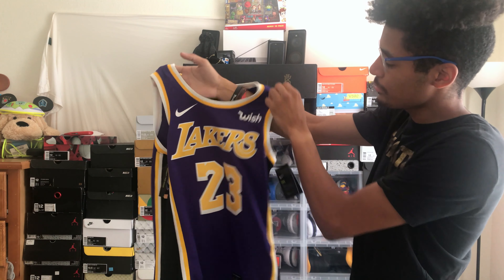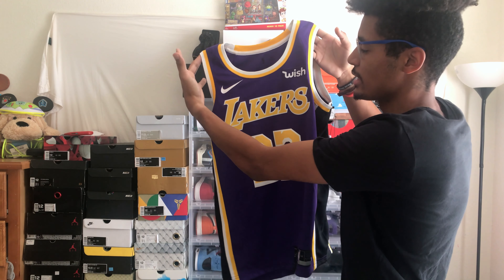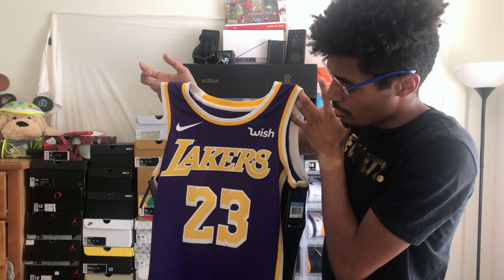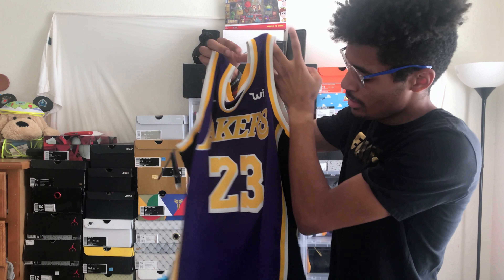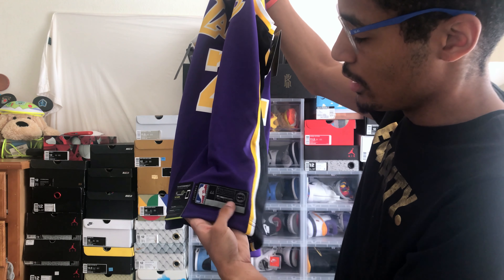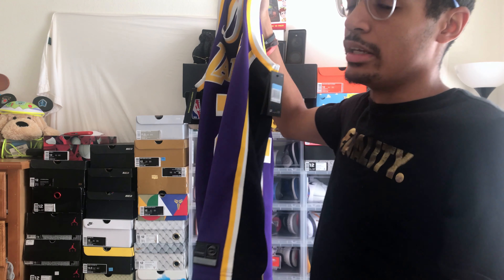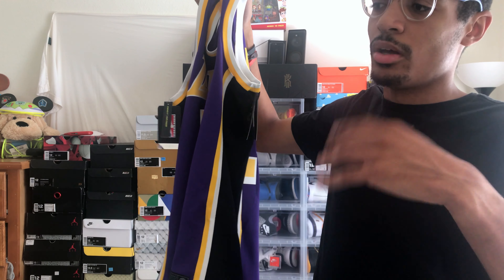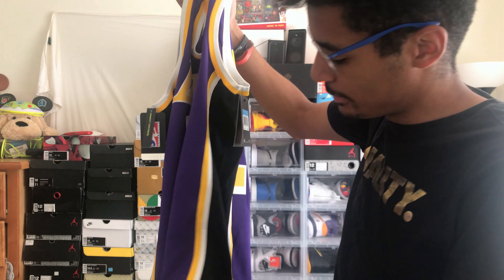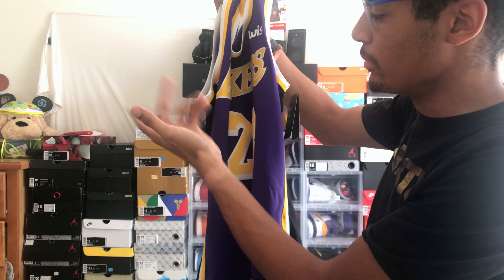Moving on to the front — you have your standard Nike swoosh. Your Lakers text is in that same color blocking as the back of the jersey. The inside is yellow with white stitching, and 23 on the front. On the bottom you have your Nike Connect patch. If you haven't owned a jersey from the last two years, it's basically an interactive way for you to see highlights, videos, and all that. I'll leave a video of me doing it so you guys can see what it does. You also have your standard NBA branding, your standard hang tag.